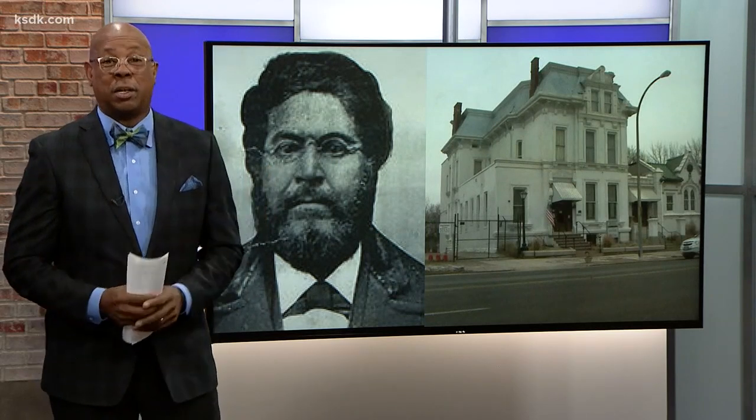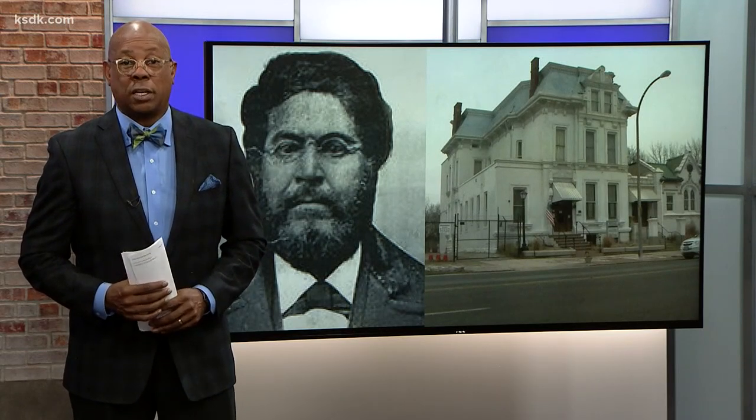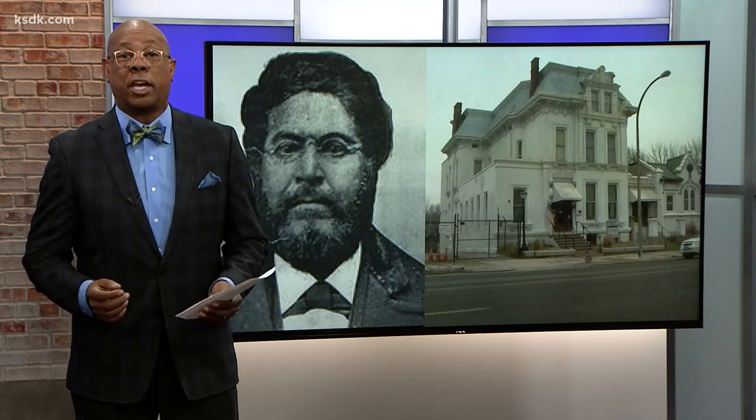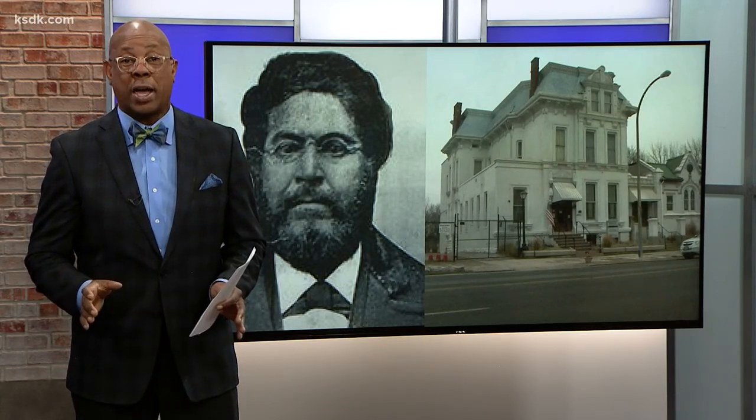The museum is named after George Vachon, an abolitionist who was the first licensed African American lawyer in New York State. Vachon High School is named after him and his son, who was a longtime St. Louis educator. Descendants of Vachon lived in St. Louis, and in the early 2000s, Calvin Riley discovered that many family belongings — letters, books, pictures, and diaries dating back to the 1840s — were about to be thrown away. So Riley saved this historically significant collection and was eventually inspired to start his museum and name it after George Vachon.